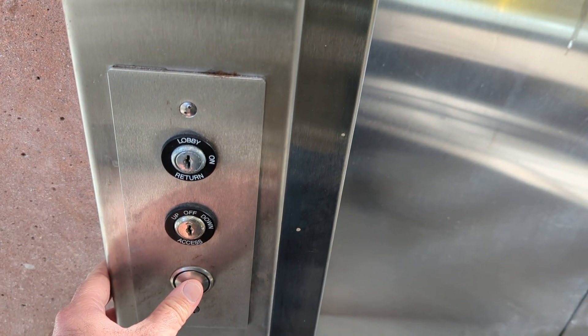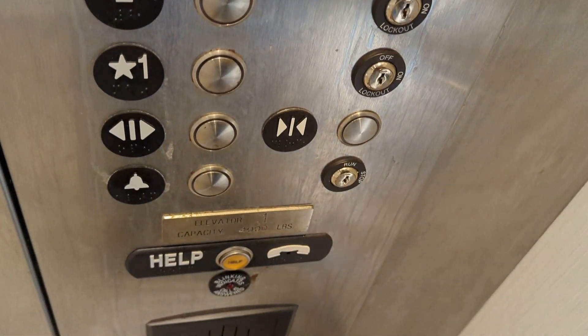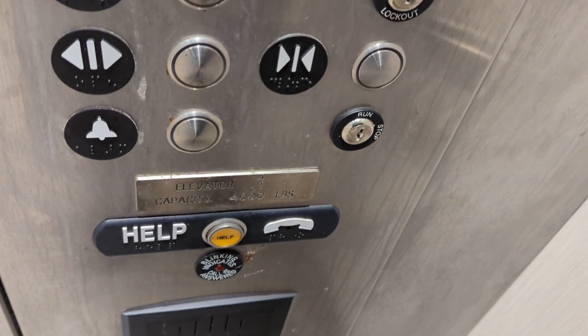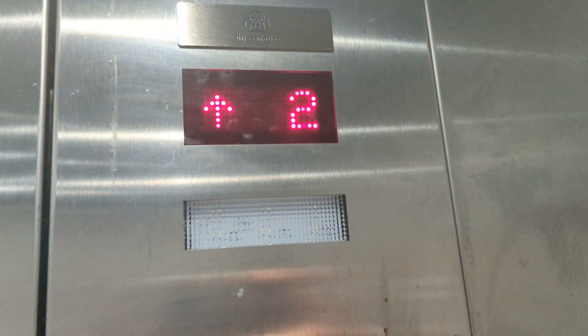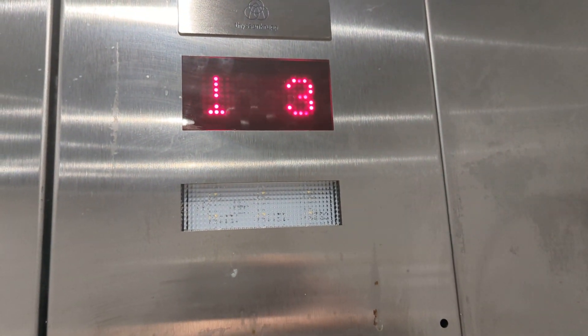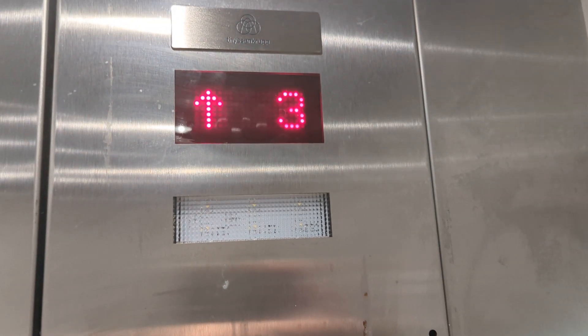So right now let's take a ride. This elevator has a nice interior in here. Let's go up to four. You have your buttons, your door open, door closed, alarm, an emergency switch, and you have your phone. Here's the indicator. This elevator is definitely a ThyssenKrupp — this one's hydraulic.